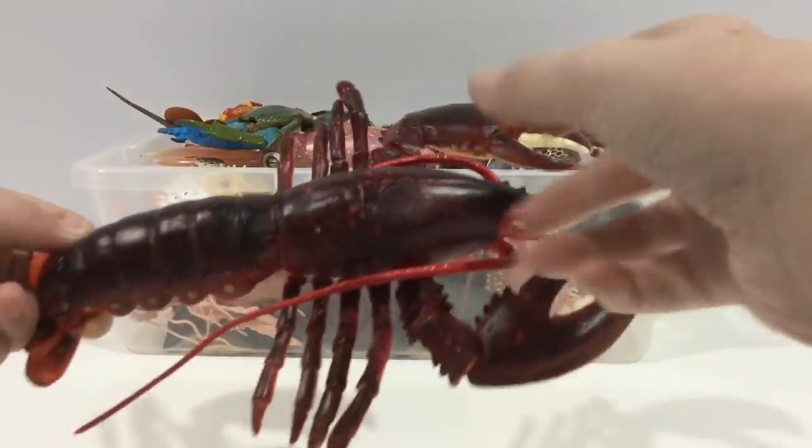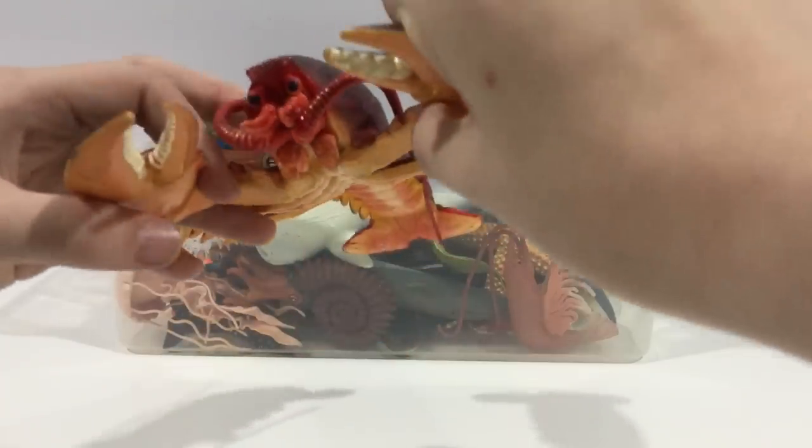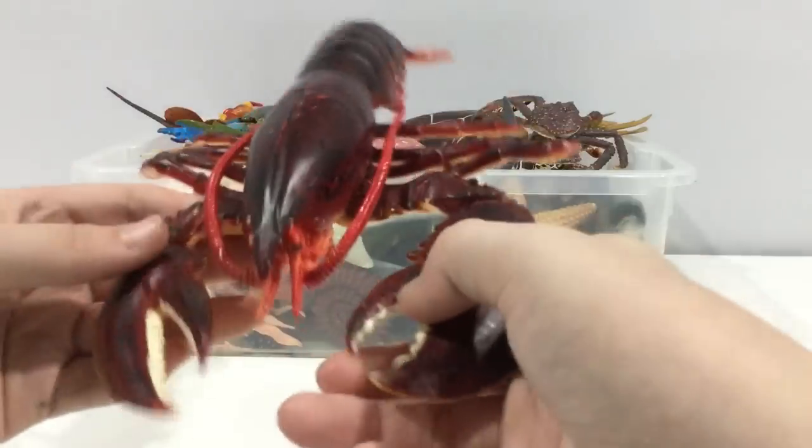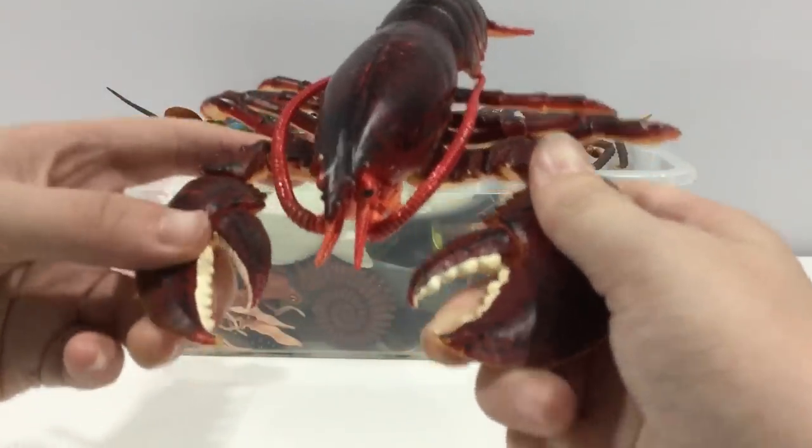Magnobster. These are lobsters found in America. They're the strongest lobster. One claw is a crusher claw and one is a shredder claw.